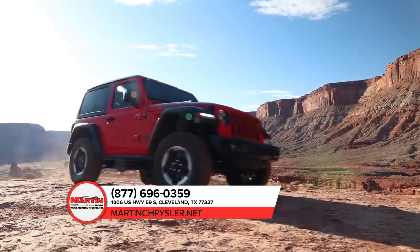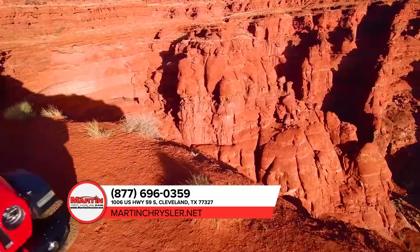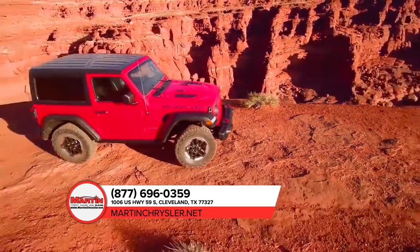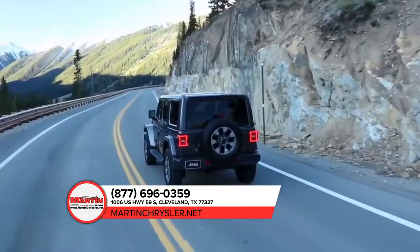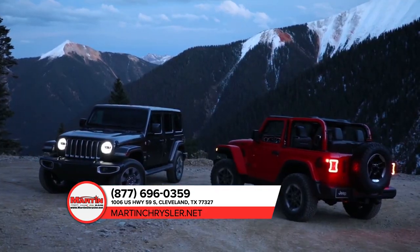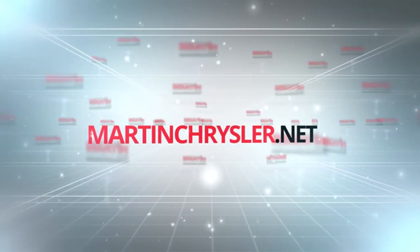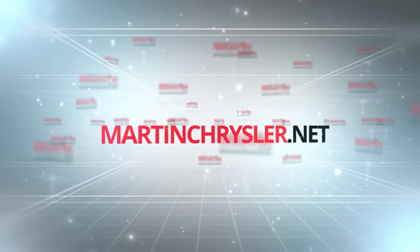This is only a small slice of the all-new Jeep Wrangler. Stop by today for a test drive. For more information and to see how Martin keeps it simple, visit us online at martinchrysler.net.